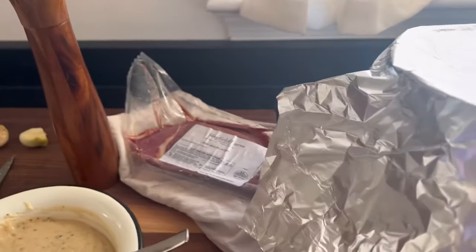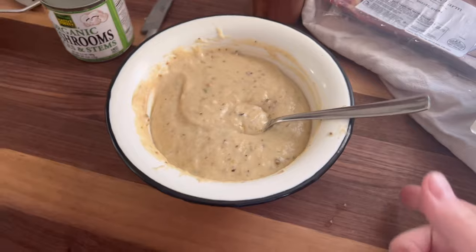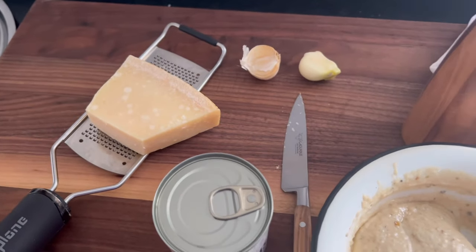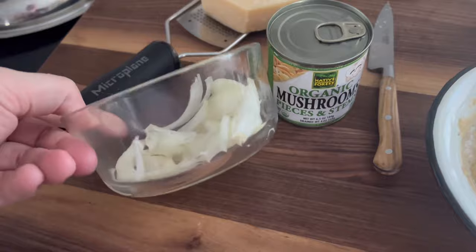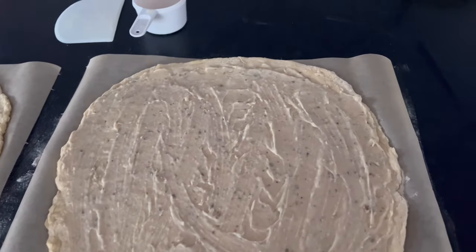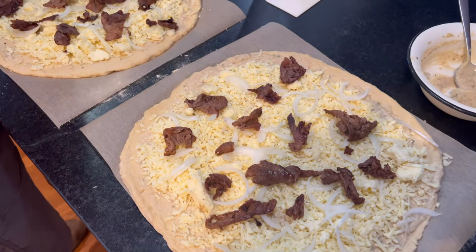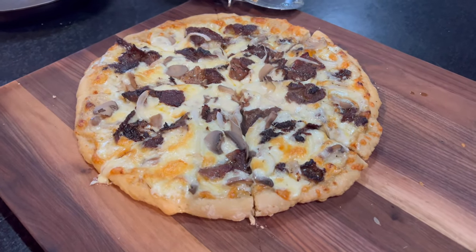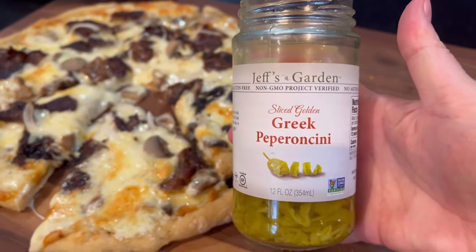Then it was pizza night again, but we did something a little different this time — a Philly cheesesteak pizza with some of our shaved steak from our half beef. I made a white Parmesan cream sauce, added canned mushrooms from Azure and leftover onions from burger night. We spread that on the einkorn pizza crust, added the Azure mozzarella and the beef. It was really good. I am kind of a traditionalist with pizza, but this was excellent. We also topped it with some pickled peppers.